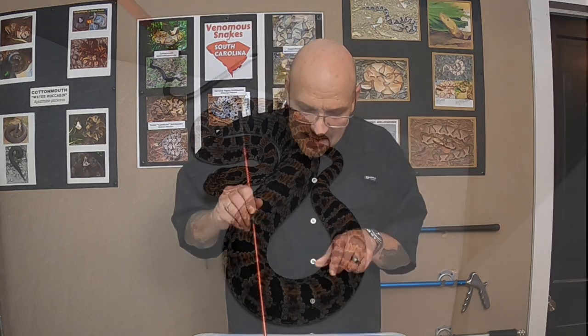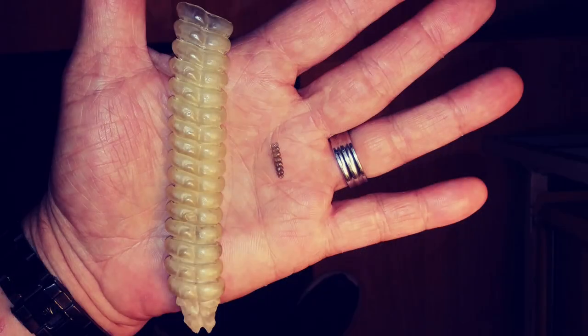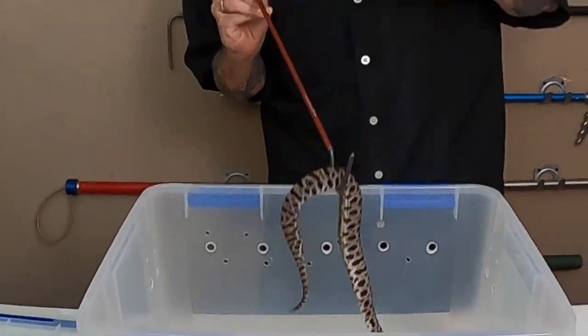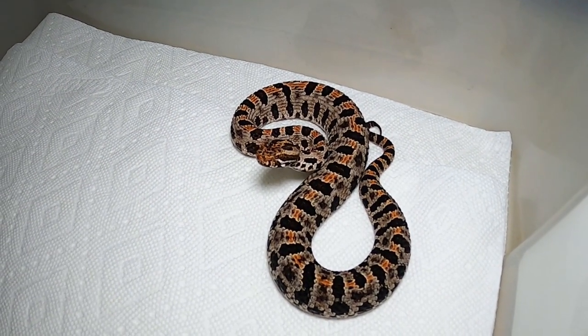Like this little guy — he's got a teeny little rattle and it's so small, very micro. The loudest one I've ever heard was kind of just like a faint bee buzzy. You can barely hear it.